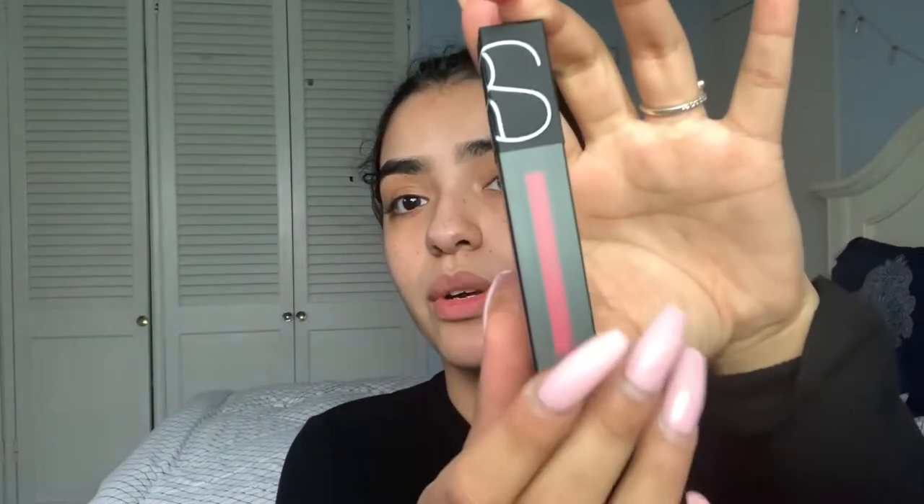I've never really used any NARS products except for their foundation, the Natural Radiant Longwear. This is in the shade 'You're No Good' — I'm gonna swatch it for you guys because it's gorgeous. It's like a really nice hot pink fuchsia type of color. I don't know how I'm gonna make a look and have that as the pop color.